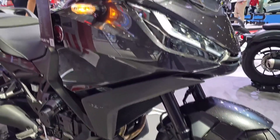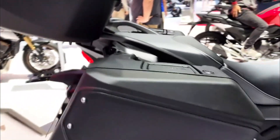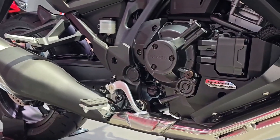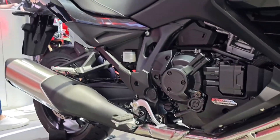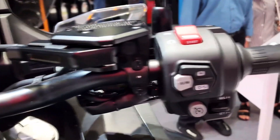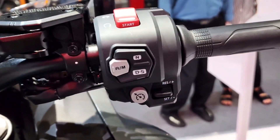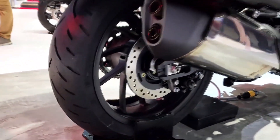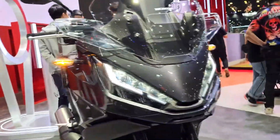Performance figures: Maximum Power — approximately 100 kW (134 horsepower) at 7,500 RPM; Maximum Torque — approximately 105 Newton-meters (77.4 lb-ft) at 6,250 RPM; Top Speed — approximately 220 km/h (137 mph).